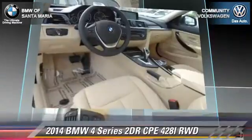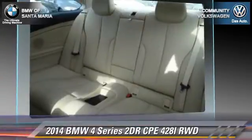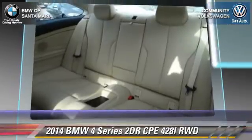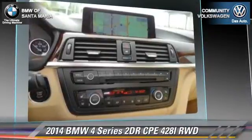Comfort and convenience features include xenon headlights, navigation system, a CD player with MP3, Bluetooth wireless, and heated seats. Give us a call to schedule your test drive today.